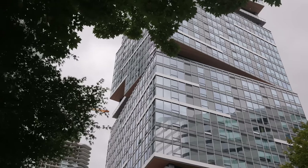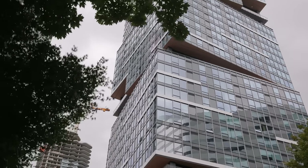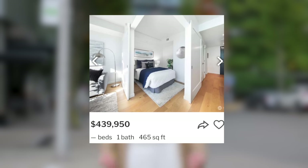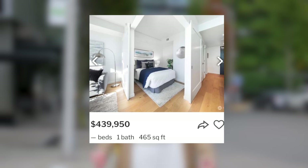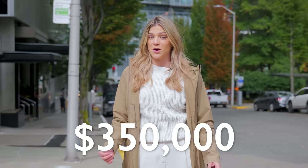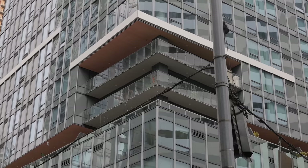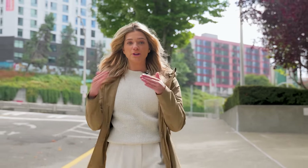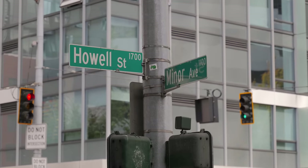Behind me we have Nexus. This is a new construction building that was built in 2020. Something different about Nexus is they actually have a lot of studio units, so you can get into an ultra-modern building with insane amenities for as low as $350,000. On the flip side, they have some insane skylofts — double-tall ceilings, glass staircases, really unique units. Nexus is on the corner of Minor and Howell, right by the newly finished Washington State Convention Center and right off the I-5 ramps as well.